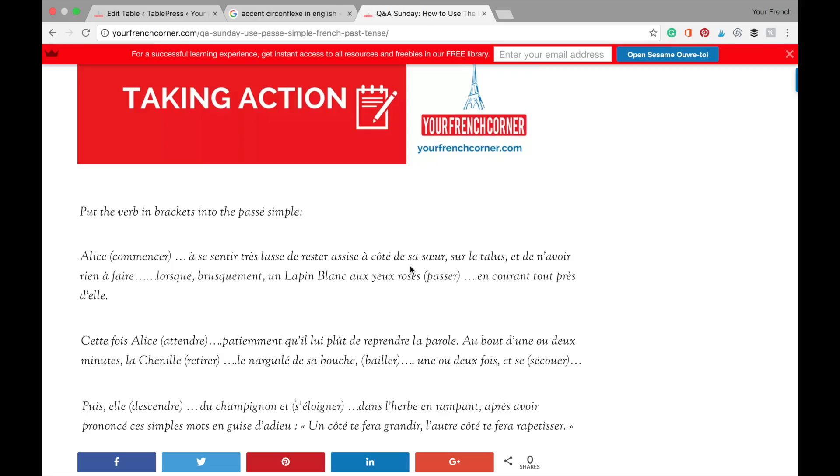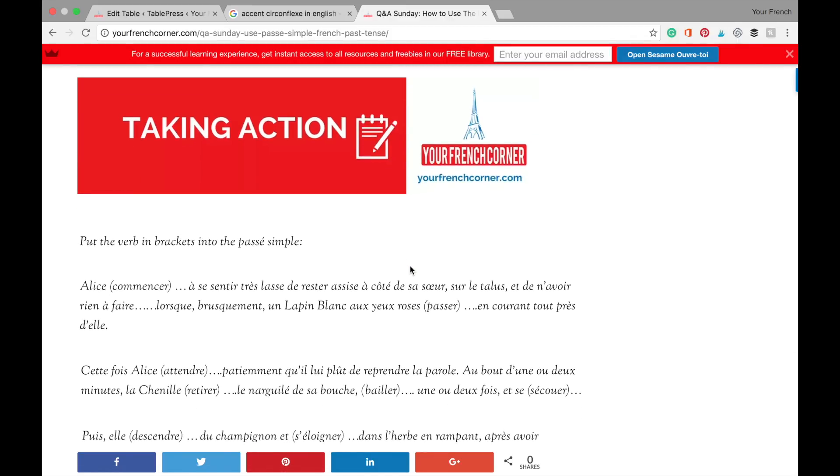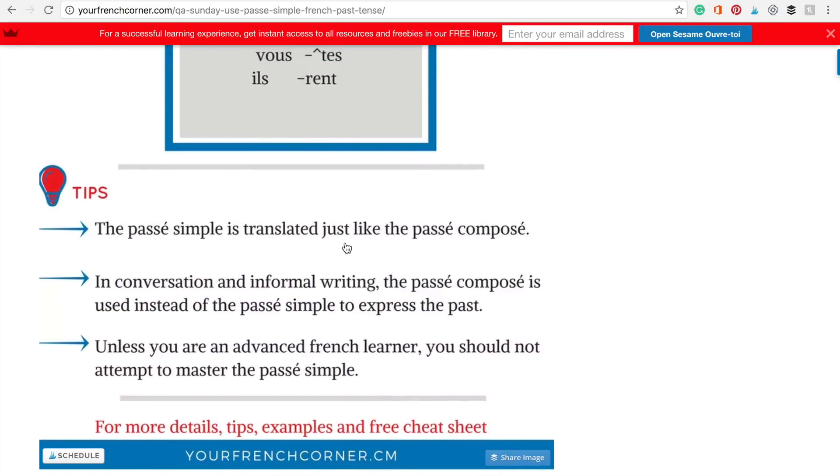All right, that's it for today with the passé simple. I hope it's clear enough for you. Don't forget to go over to yourfrenchchrono.com/blog or click on the link below this video — it will take you straight to the blog post where you'll be able to download the cheat sheet. It is translated just like the passé composé. It is only used in formal writing and very formal speaking, so if you're just in a regular conversation or informal writing, just use the passé composé instead.